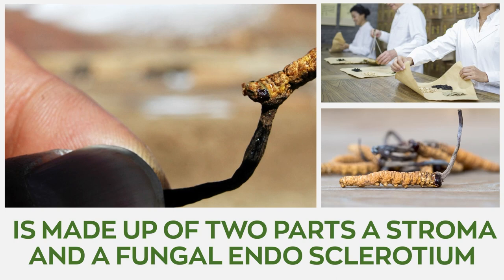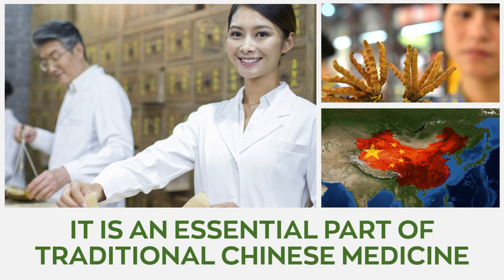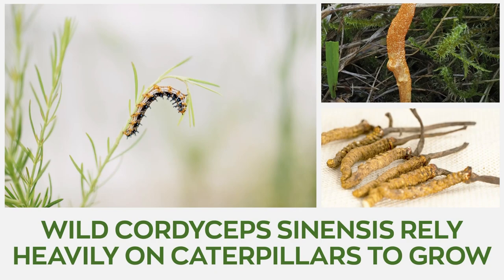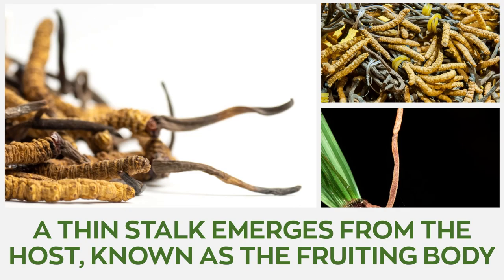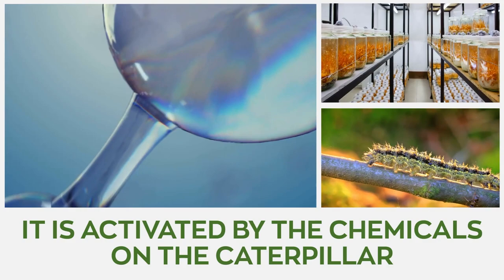Ophiocordyceps sinensis, formerly known as Cordyceps sinensis, is made up of two parts: a stroma and a fungal endosclerotium. Popularly known as the caterpillar fungus, it is an essential part of traditional Chinese medicine. The mushroom's numerous health benefits can be attributed to the presence of the compound Cordyceps in the fungus. Wild Cordyceps sinensis relies heavily on caterpillars to grow and reach maturity — it takes over the host caterpillar and mummifies it while extracting all the nutrients from its body. Once the caterpillar is dead, a thin stalk known as the fruiting body emerges from the host. Growth of Ophiocordyceps sinensis requires infection of the host with the spores of the species, activated by chemicals on the caterpillar, resulting in the growth of mycelium in the host.